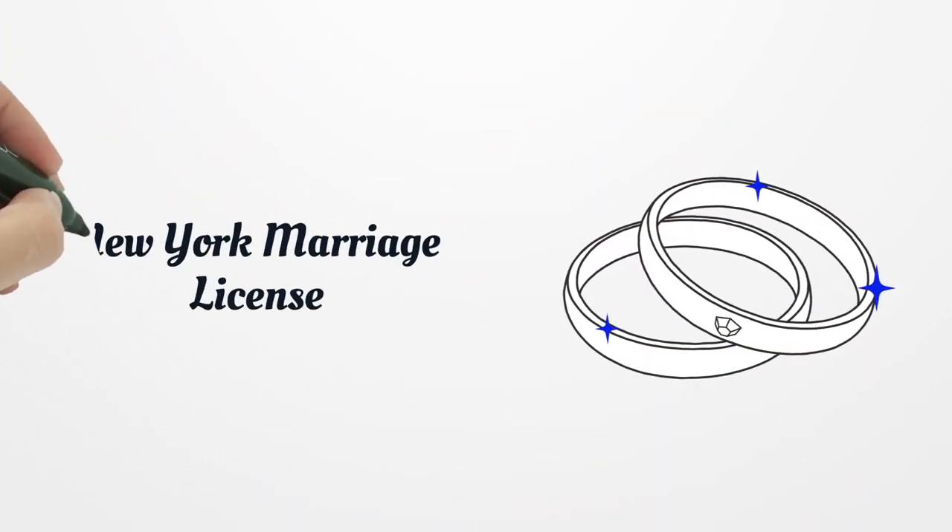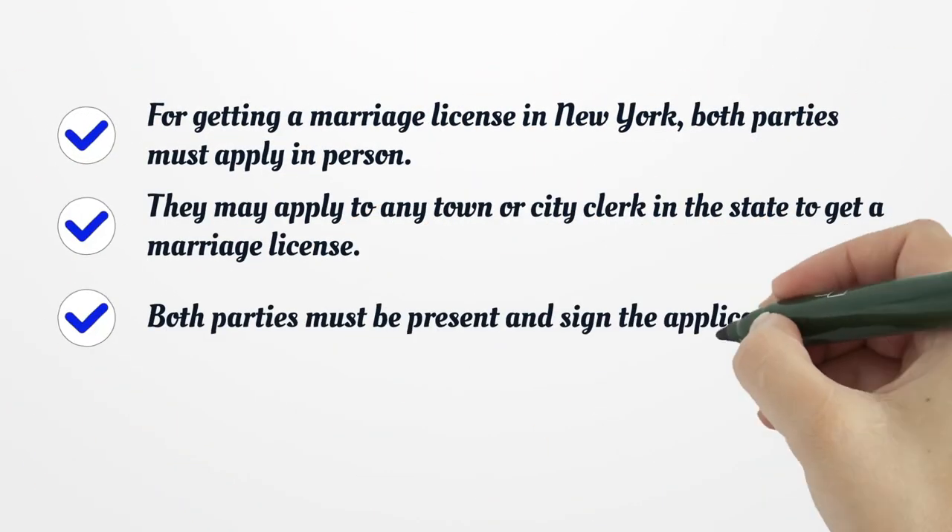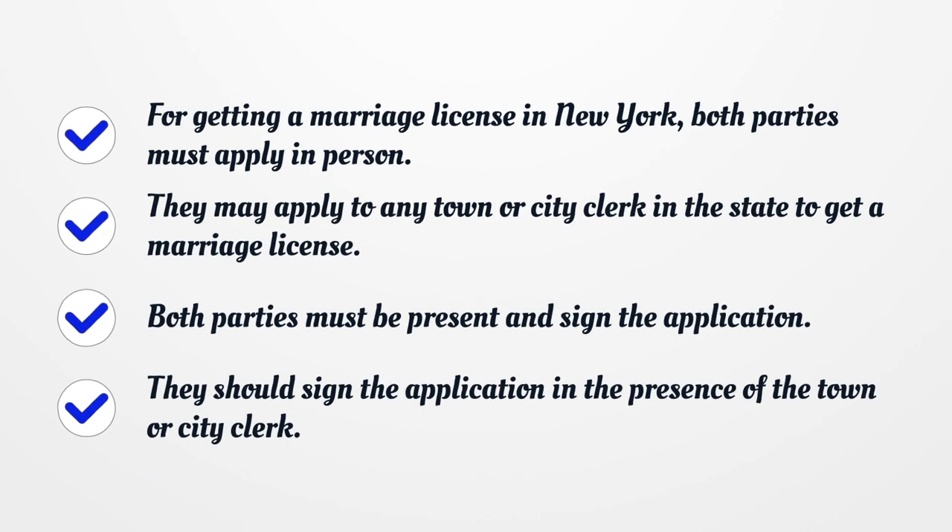New York Marriage License. For getting a marriage license in New York, both parties must apply in person. They may apply to any town or city clerk in the state to get a marriage license. Both parties must be present and sign the application in the presence of the town or city clerk.